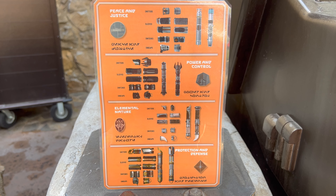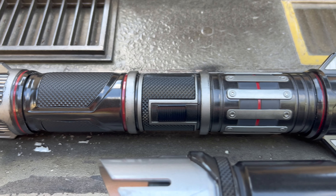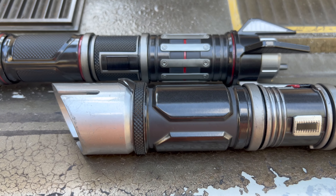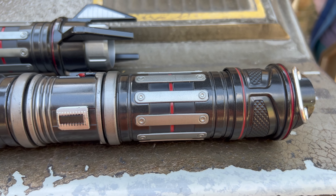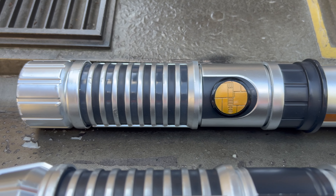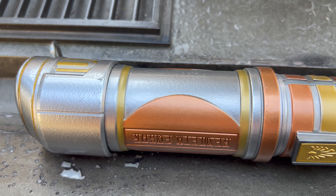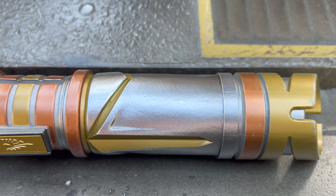Before we leave Savi's, let's take a look at a few hilt examples that cast members built from the new scrap metal sets. First we have Power and Control, next we have two hilts built with Peace and Justice scrap metal, and finally a detailed look at two hilts built with Protection and Defense scrap metal.